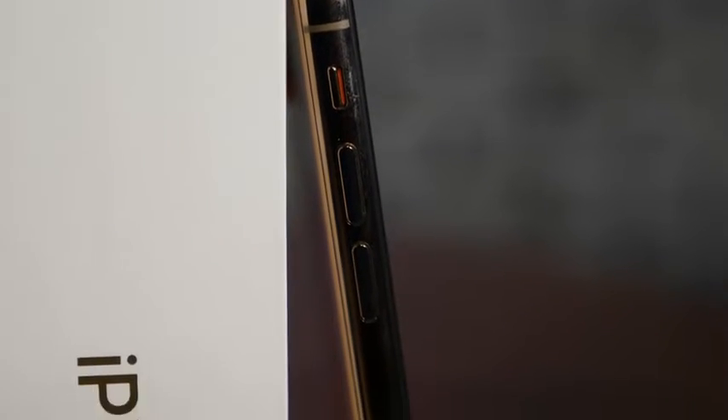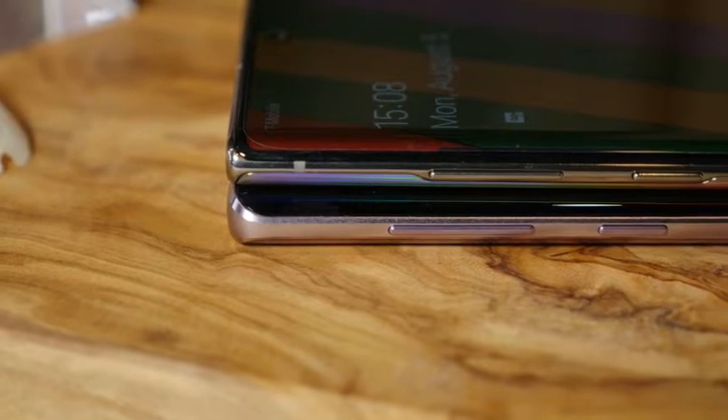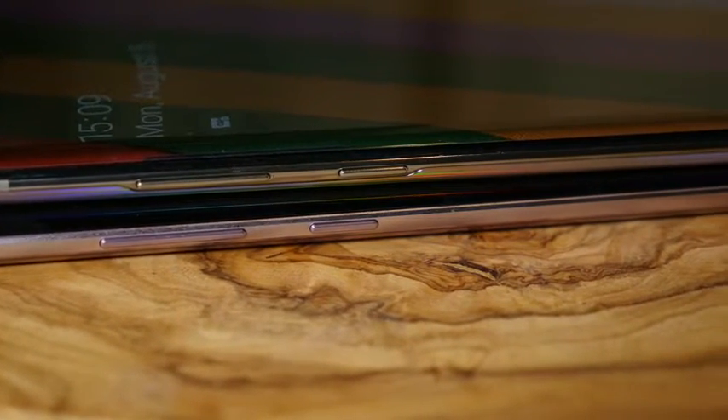The headphone jack is gone from the Samsung Galaxy Note 10 Plus, joining the iPhone XS in the ranks of those that no longer care about 3.5mm jacks. They're also almost the same exact size and thinness, but the Galaxy Note 10 Plus is just a few millimeters taller than the XS Max, despite the fact that it fits nearly a half-inch more screen real estate inside of that frame, making a 90% screen-to-body ratio compared to 85% on the XS Max.